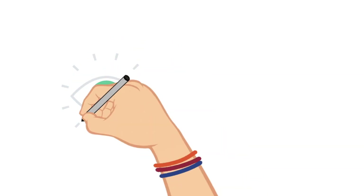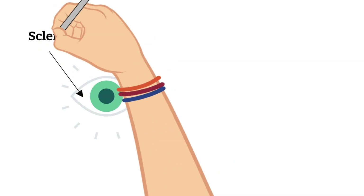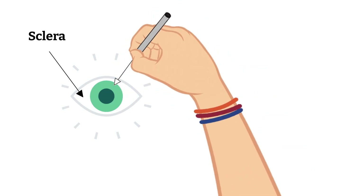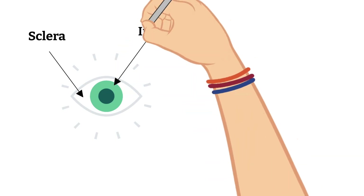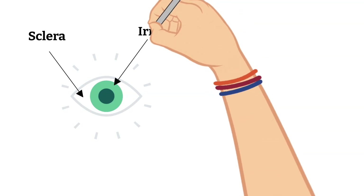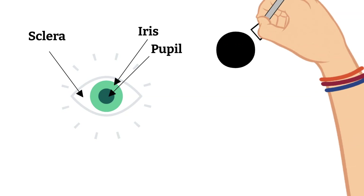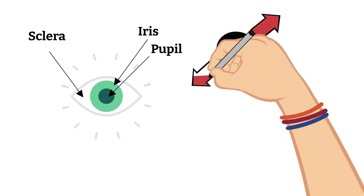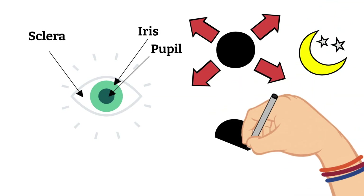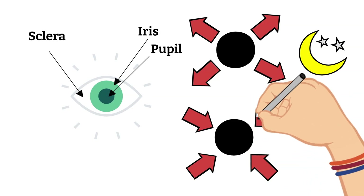If you look at your eye, you will notice three parts. First is the sclera — the white part of your eye. Then you'll notice the iris, which tends to be a different color in every person, ranging from dark brown to green or even blue. The iris works as a muscle to make your pupil get big or small. The pupil is the black dot in the middle of your eye. When the pupil gets bigger, this is called dilation, and it happens in the dark to allow more light in. When your pupil gets smaller, it is called constriction, and this happens in bright light so the light does not hurt your eyes.